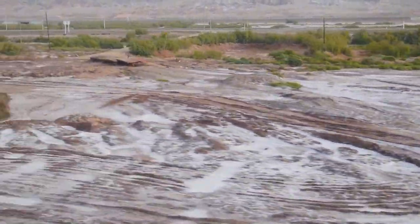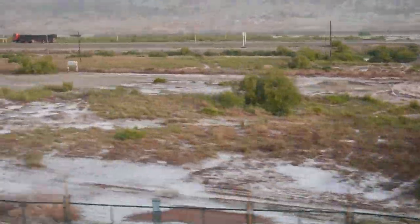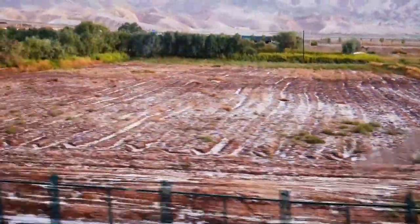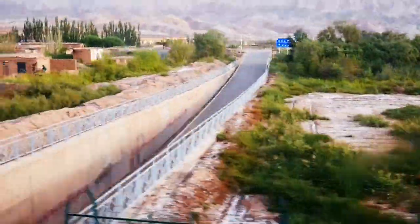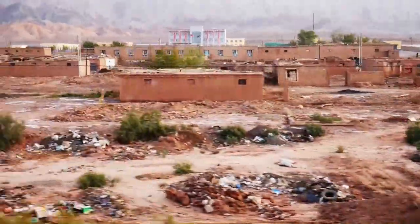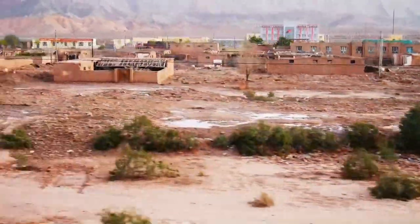We wondered about the white covering on the top of the soil. We decided in the end that it could be salt, left behind after extensive evaporation of irrigation waters. And that could be a reason why the settlements that we were passing seemed to be abandoned.